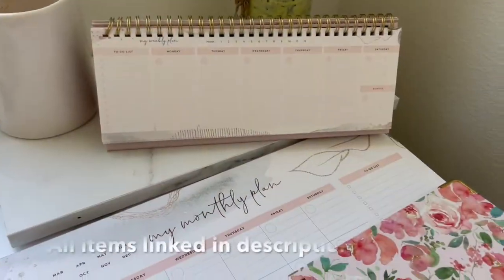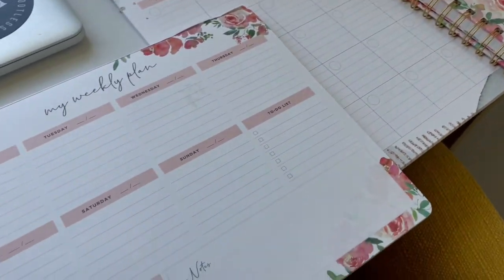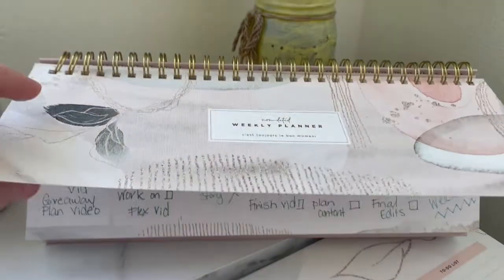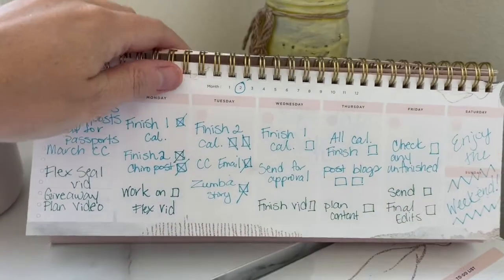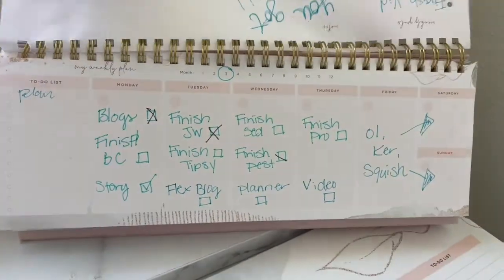I'll show you all the different layouts for the Laloon collection, because there really is something for everyone — whether you're looking for annual planners, weekly desk pads, whatever you need to help your brain stay organized, the Laloon collection has it. Right now the weekly standing desk planner is probably my most used item from the Laloon collection.